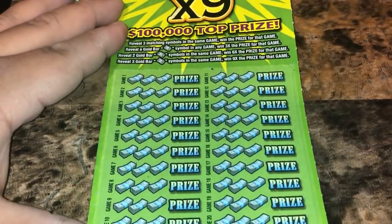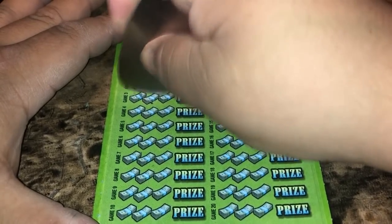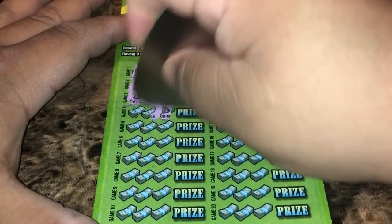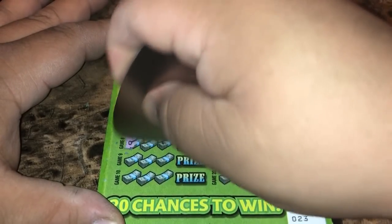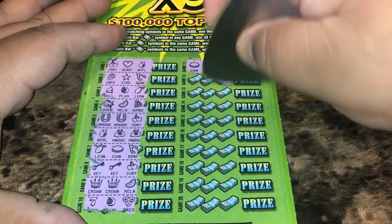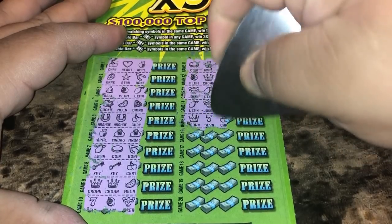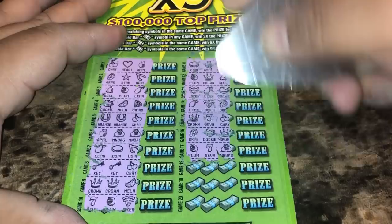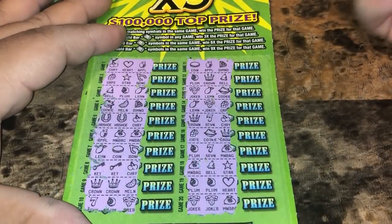Ticket 23. Nothing on that side. Second side — nothing on that side either. I have found the three gold bars for a $90 win once, and that was a big surprise. So nothing on ticket 23.